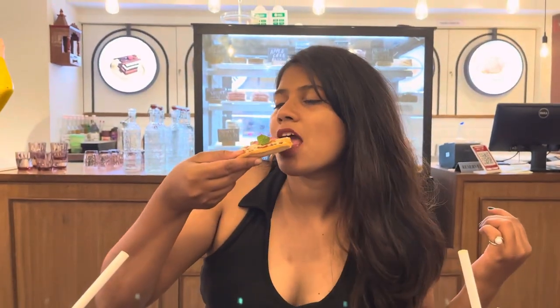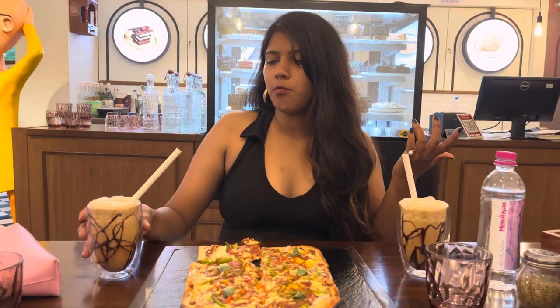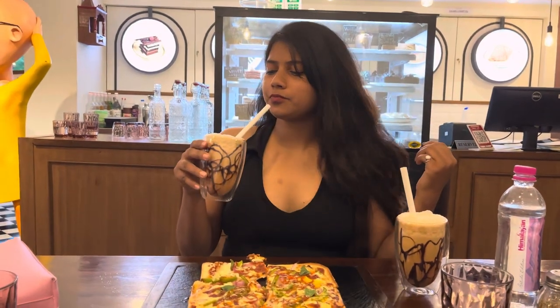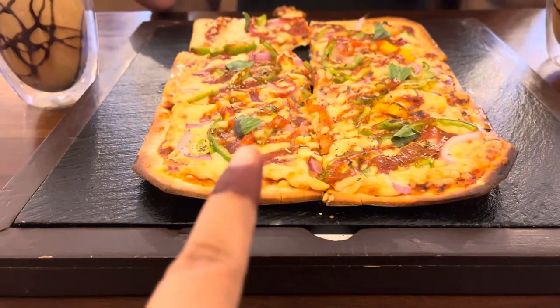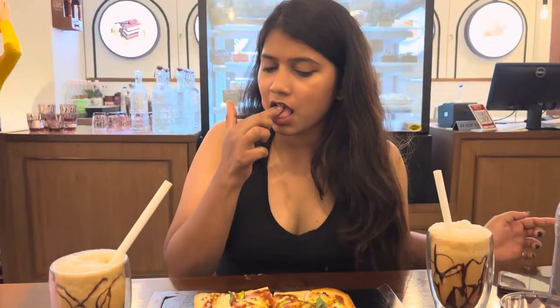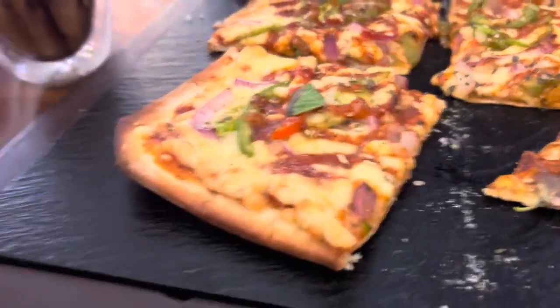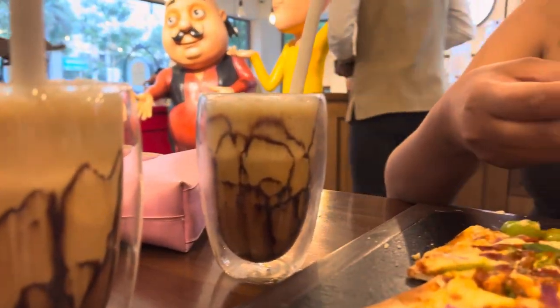My pizza is here! We have also ordered pasta. What was this one? The pizza? Sama pizza. I like it. Overall, the food quality was really nice.